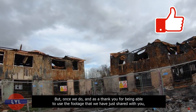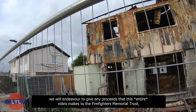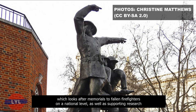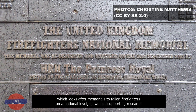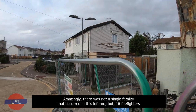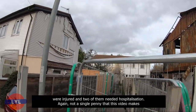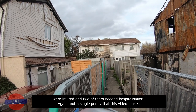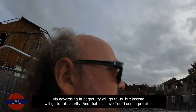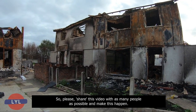As a thank you for being able to use this footage, we will give any proceeds this entire video makes to the Firefighters Memorial Trust, which looks after memorials to fallen firefighters on a national level, as well as supporting research to improve firefighting safety and those injured in the course of their duties. Amazingly, there was not a single fatality in this inferno, but 16 firefighters were injured and two needed hospitalisation. Not a single penny this video makes will go to us — it will go to this charity. That is a Love Your London Promise.